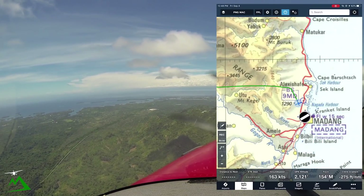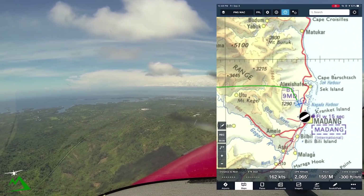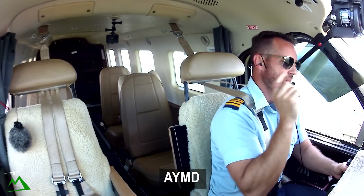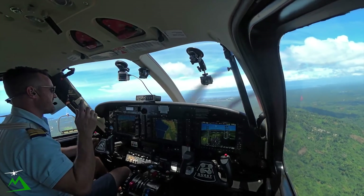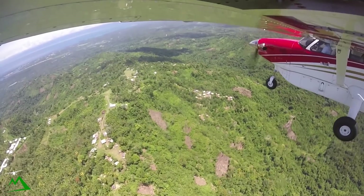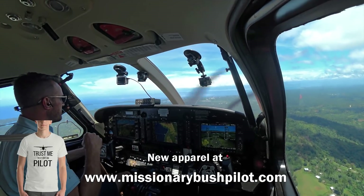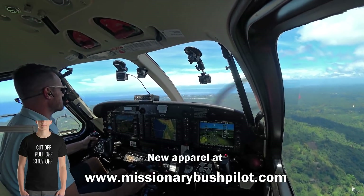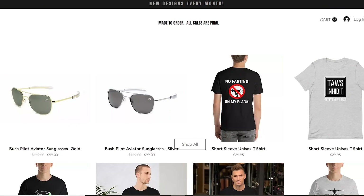If you're interested in flying into Madang on your flight simulator, the ICAO code is AYMD, so you can fly in from there up to Garouk or wherever else. I have a lot of those flights on my Patreon page. And if you're interested in helping support the channel, I have new t-shirts on my website — I'll leave the link below. I also have some really cool sunglasses on there, so check that out.